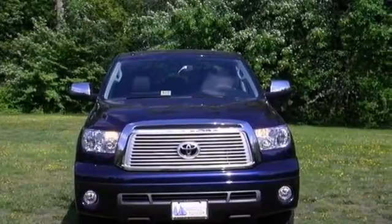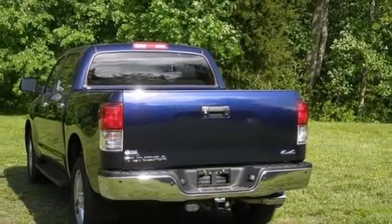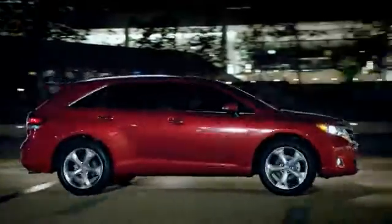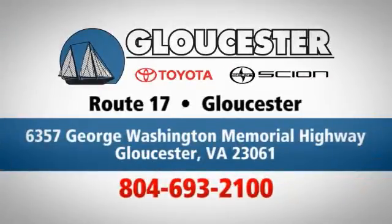Come take it for a test drive. Come in, call or click. An unmatched customer experience is waiting here for you. Conveniently located at 6357 George Washington Memorial Highway in Gloucester, Virginia.